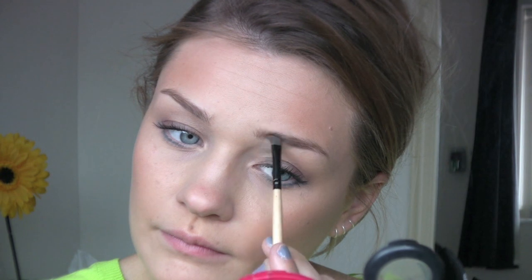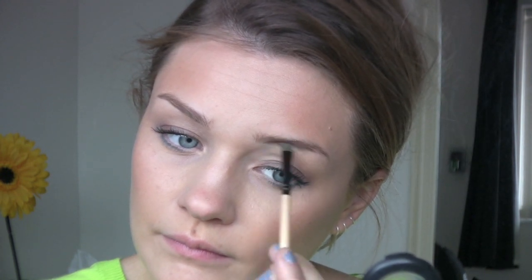Then I just comb through my eyebrows to make sure they're all going in the right direction. Then to fill in my brows a bit, I'm using MAC's Omega eyeshadow with an eyebrow brush. This is a great method to fill in your brows — it's not too heavy and it stays in all day.